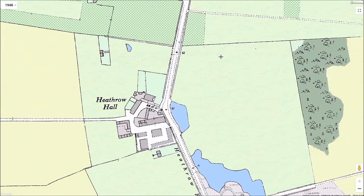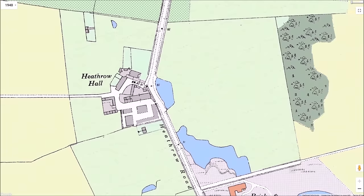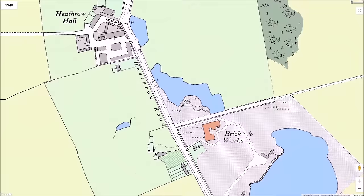Almost opposite Heathrow Hall on the east side of the road was a large pond, which had probably started life as a gravel pit. This pond was surrounded by trees and reeds and had a rich variety of wildlife, including kingfishers looking for fish. In 1939, the Heathrow Brick Company applied to His Majesty's Land Registry to register this land, and a very short-lived brickworks was thus established here.